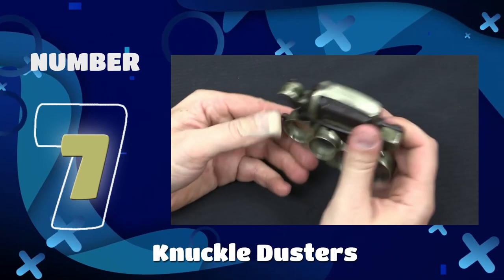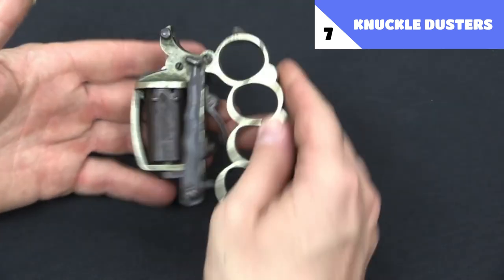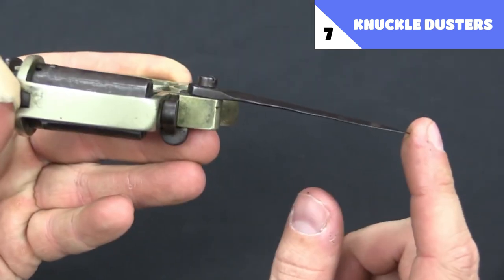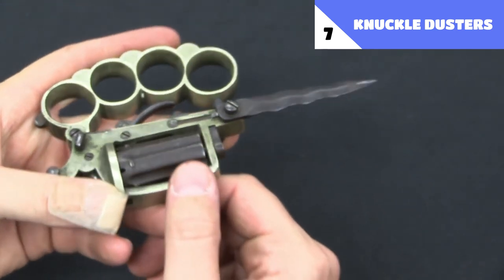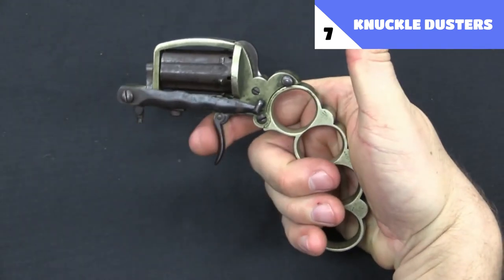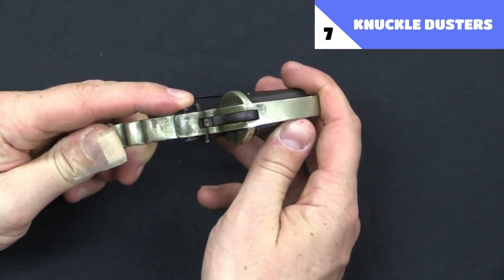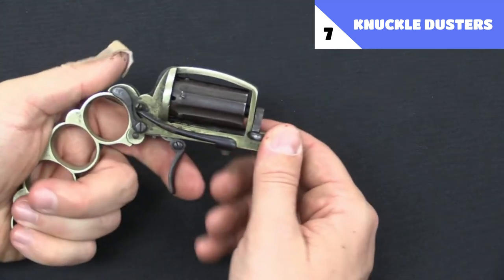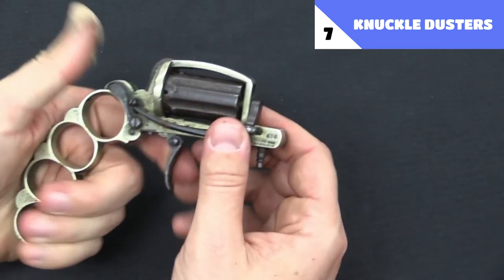Number 7: Knuckle Dusters. While you can get many other multipurpose defense tools nowadays, this one is small enough to wear on your fingers. It features brass knuckles for self-defense, a concealed knife for when things turn rough, and a fire gun that may be used as a genuine handgun if all else fails. So if you ever wanted a little extra protection when walking around late at night, these knuckle dusters are for you. These small handheld weapons are an easy way to give yourself an edge in a dangerous situation.